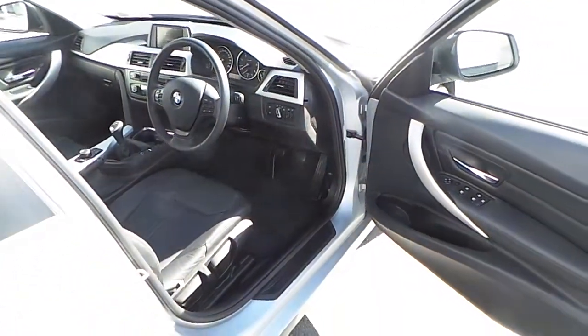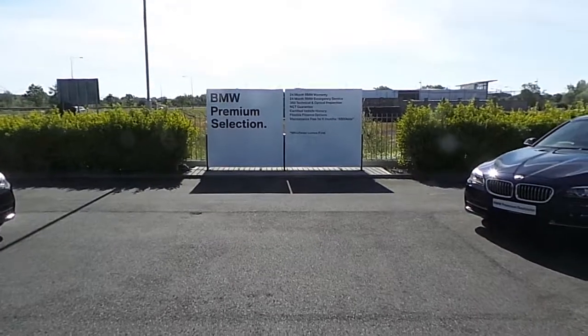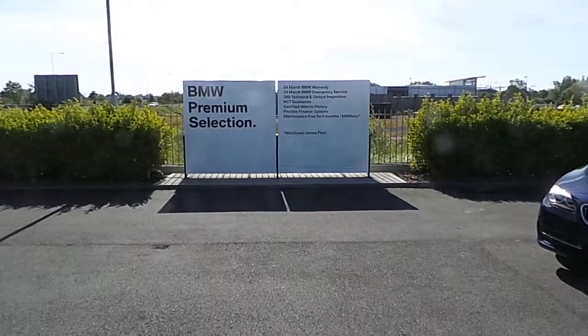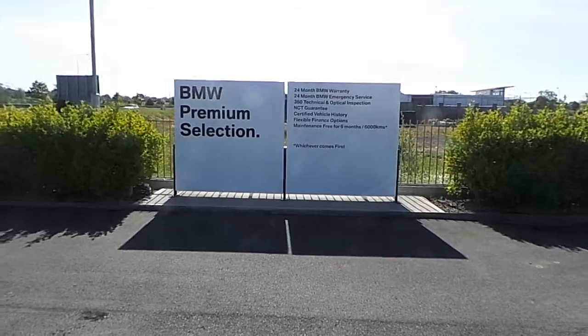This is a magnificent premium selection car both inside and out. This car also falls under BMW Premium Selection, which means you get benefits such as 24 months BMW warranty and 24 months BMW emergency service.